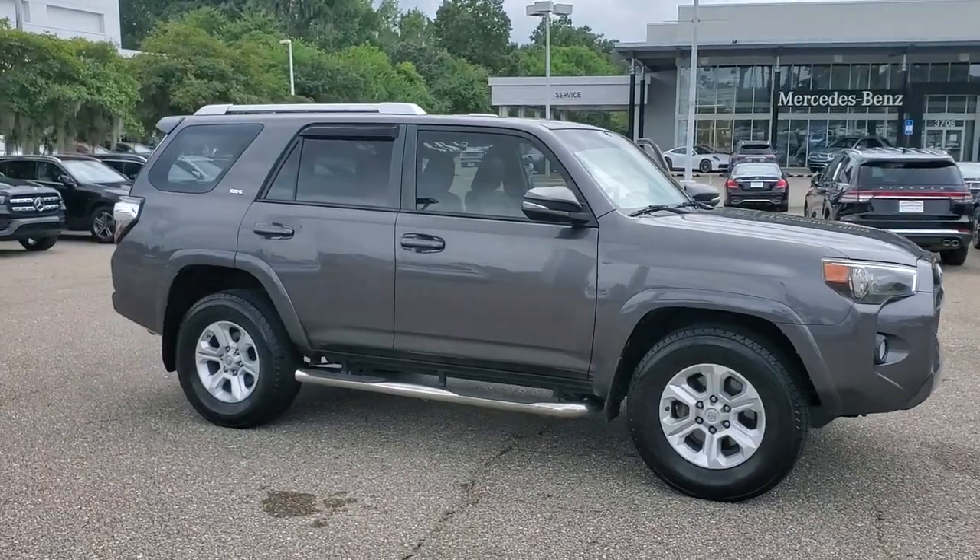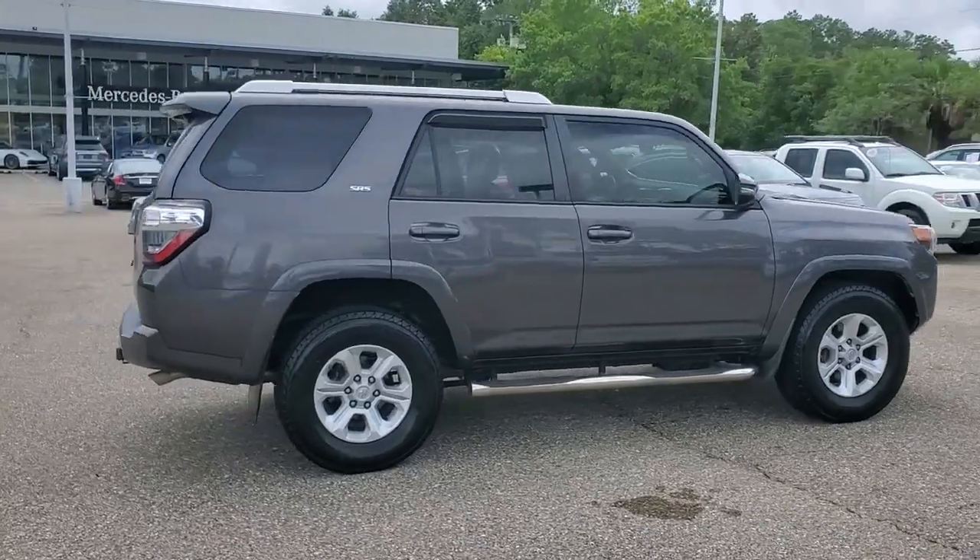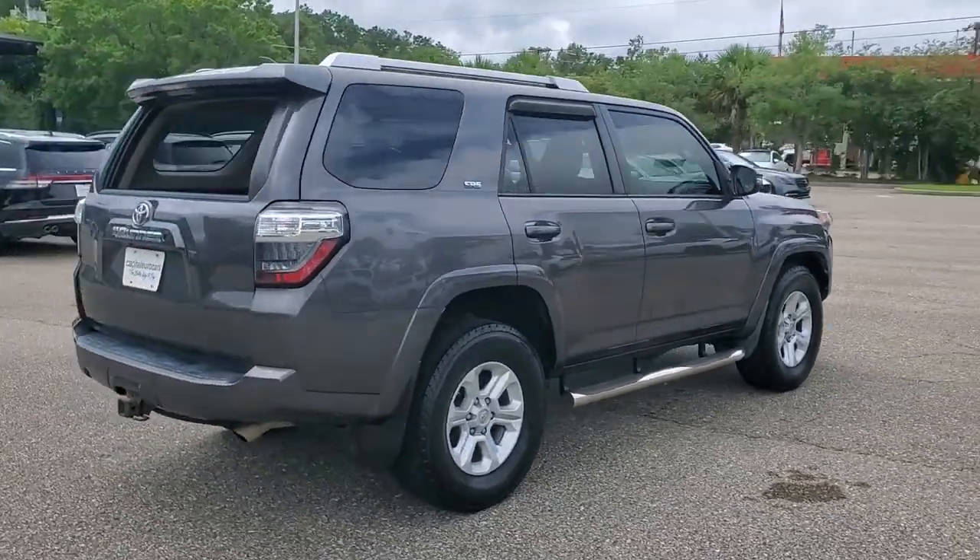Hop into the 2016 Toyota 4Runner. This vehicle still has fewer than 90,000 miles on the clock, so it won't last long.